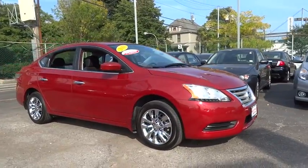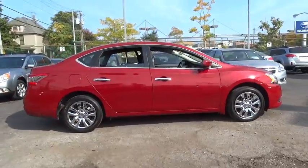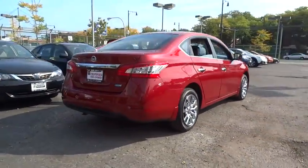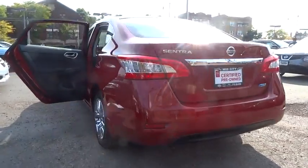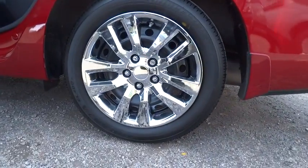The 2013 Sentra. With its spacious and versatile interior and stellar 34 miles per gallon fuel efficiency, the Nissan Sentra is the obvious choice for anyone who wants to enjoy a stylish and comfortable ride, and is priced below $20,000. This vehicle has less than 5,000 miles.